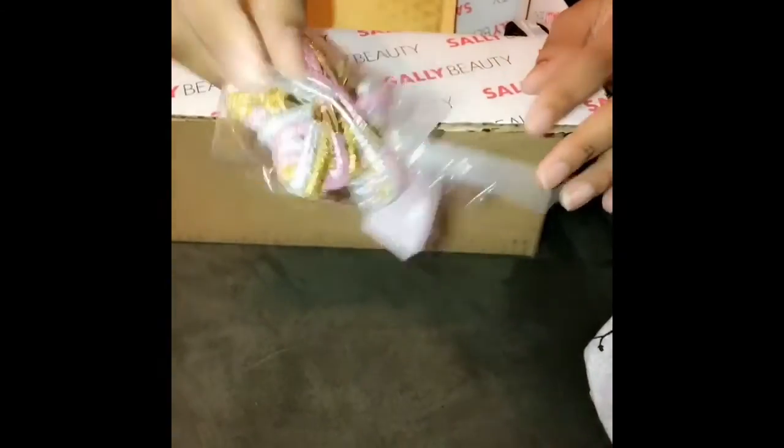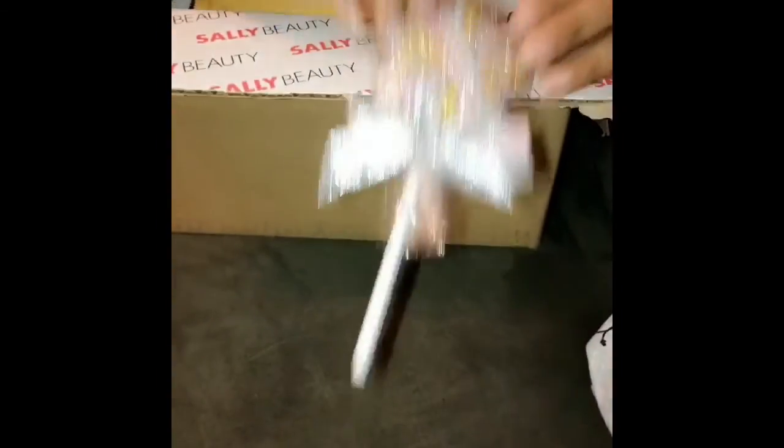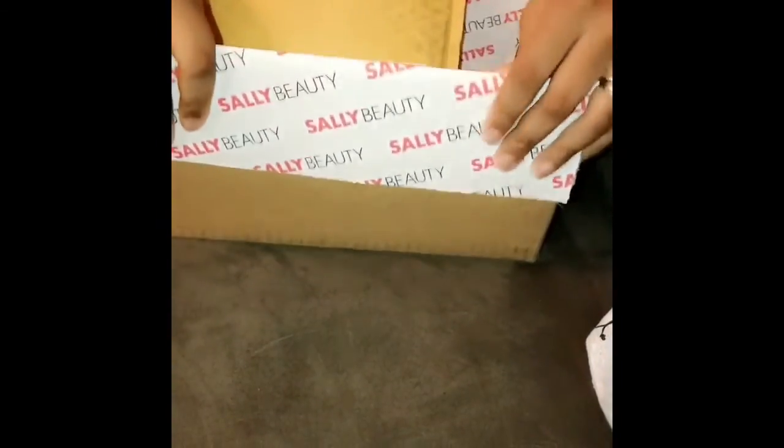And one last package, you guys. I got a little treat for my baby girl — it's like little lollipops, but it's bold, made out of like a lollipop. Really cute little scrunchies. Well, that's all you guys. Thanks for watching. Bye-bye now.